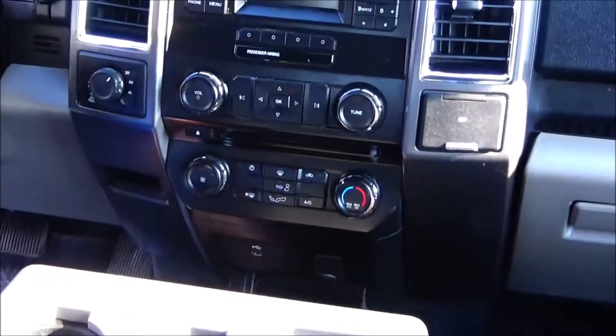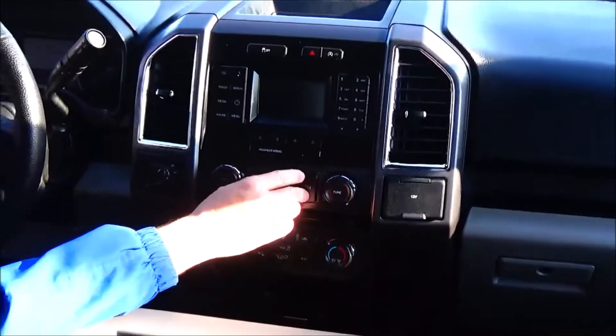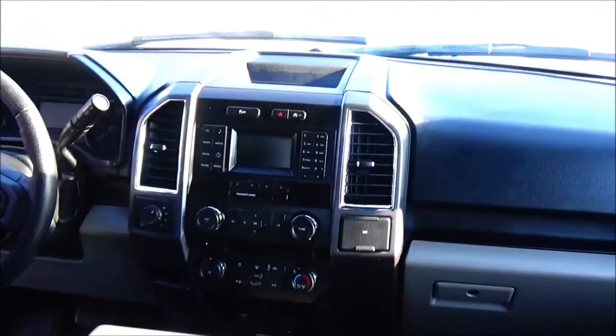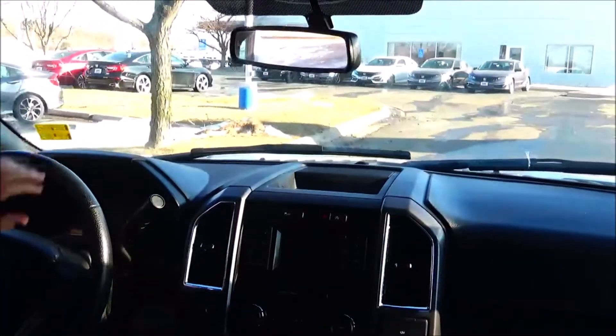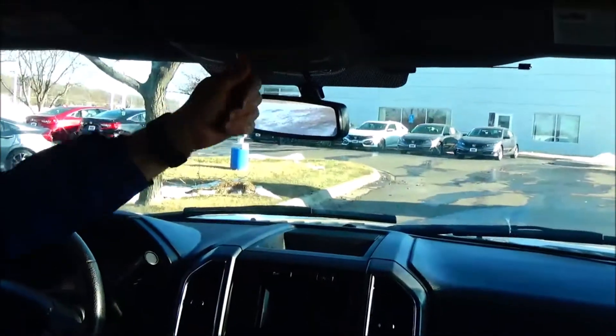It has USB and auxiliary inputs, heating and air conditioning controls, and controls for the radio and information display — AM, FM, and CD player. There's also a day-night mirror, map lights, and a sunglass holder.